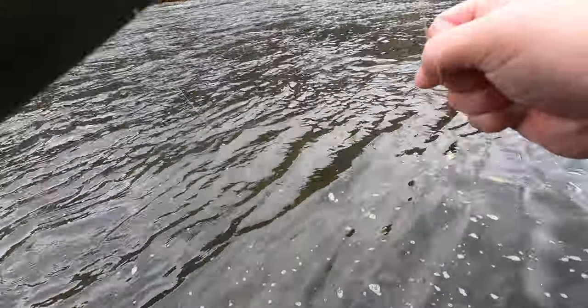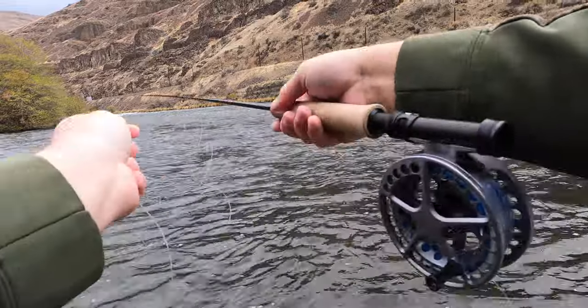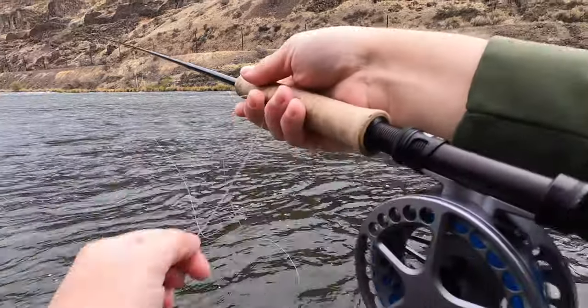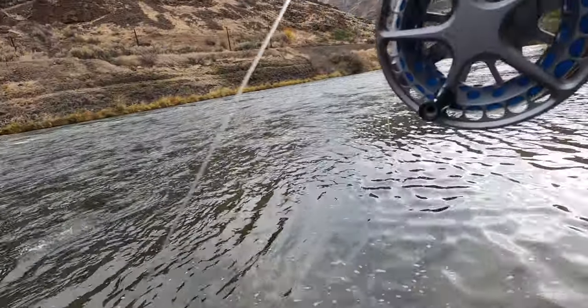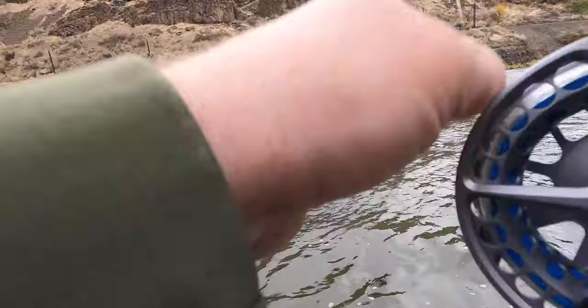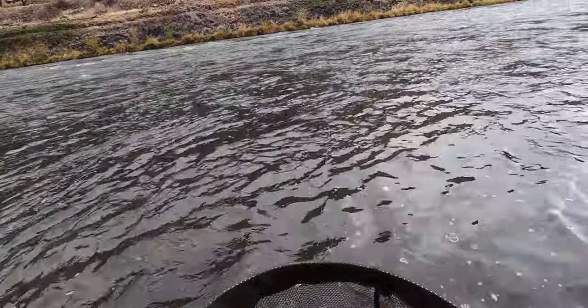Okay, white fish — and he's gone. So I switched it up to a sculpin jig streamer. I've got the trout spay rod in the car — if they respond to this we'll make a switch. I think that's a white fish but it still ate the streamer, so I think it could be a streamer day out here for us.